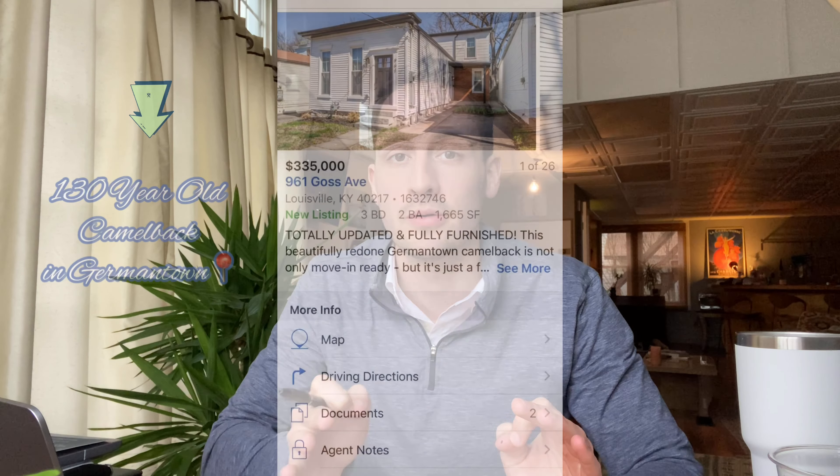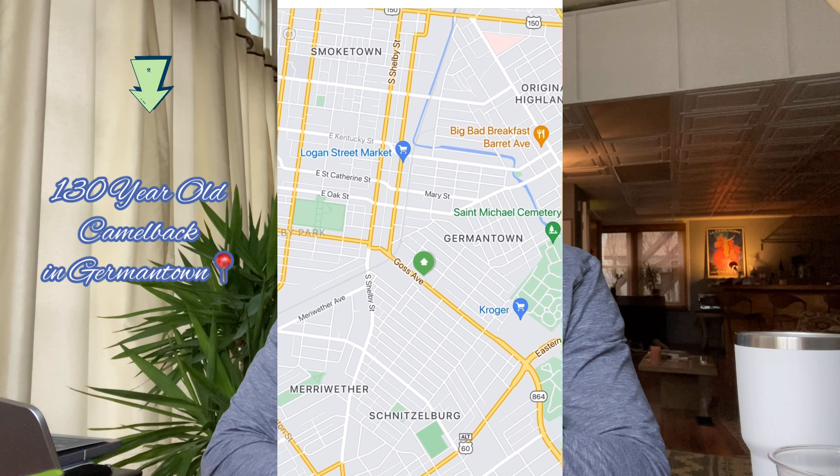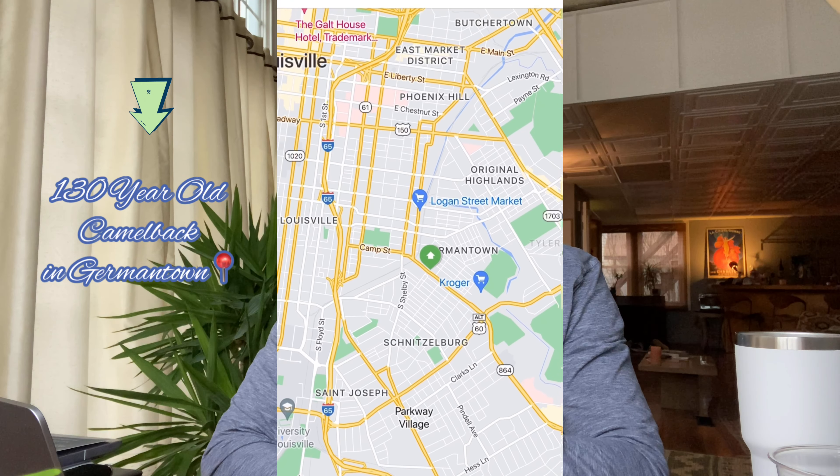Hey everybody, it's me again, and this time I'm here to break down my newest listing in the heart of the Germantown neighborhood that just got a shiny new remodel. But this isn't your average new listing, folks — this is a 130-year-old Camelback, one of the original build-outs in that area back in the 1890s.